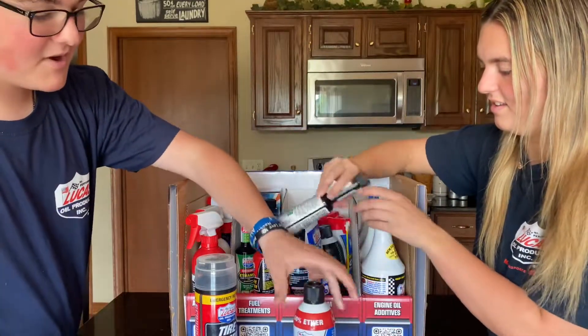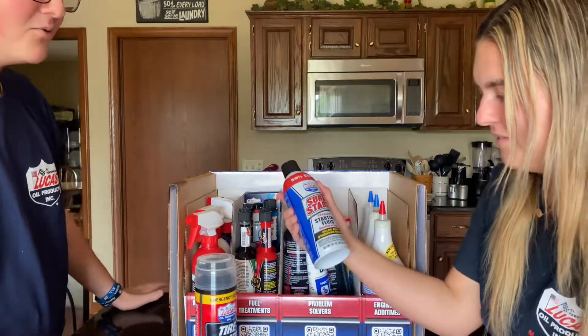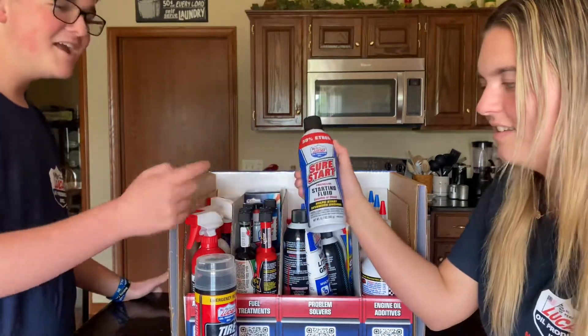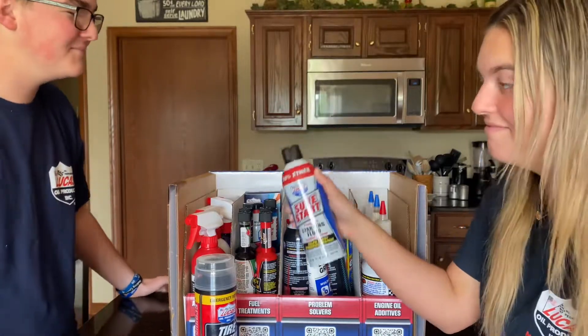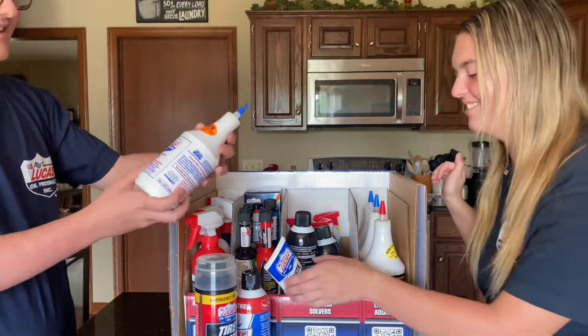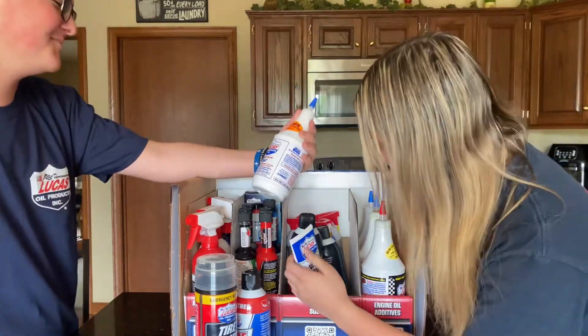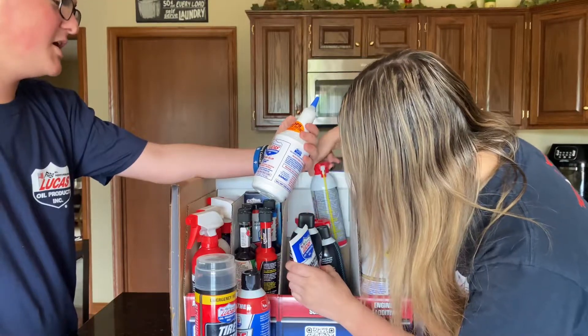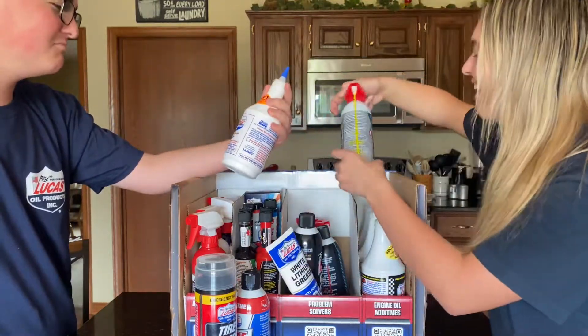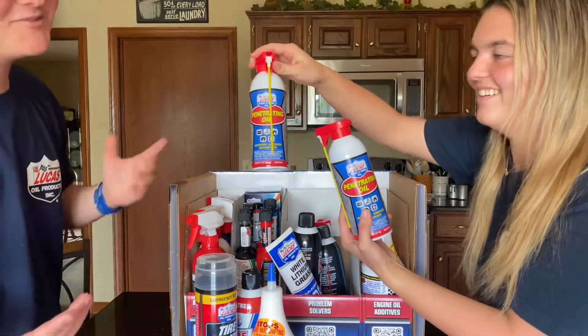And then, instead of using brake clean to spray in the carburetor to get an old car to start, just put that in there and it'll start right up like a ute. Don't make stuff up. Like it was made 20 minutes ago. And then transmission fix. What's it fix on the transmission? I don't know, but it fixes it.